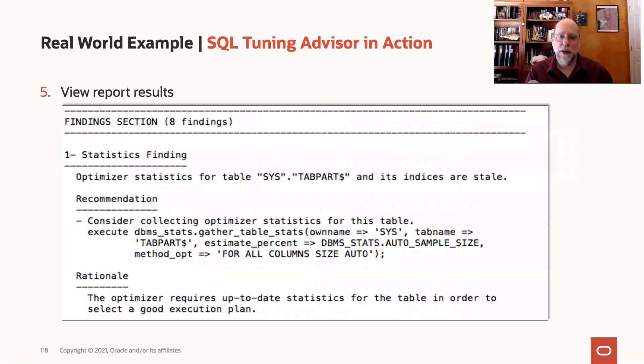In this case we had eight findings, which fell into four different classes. The first type of finding is a statistics finding, telling you to gather statistics on certain tables in the database. This can happen if you've got maybe locked statistics that are out of date, or simply haven't been refreshing the statistics fast enough.